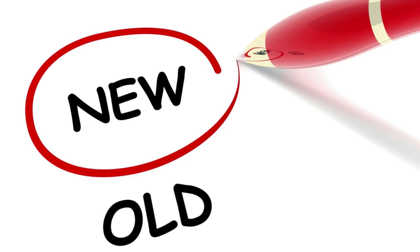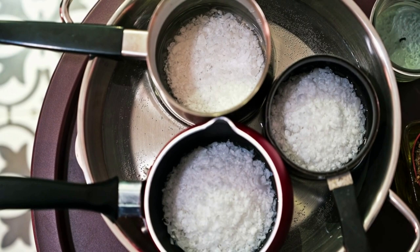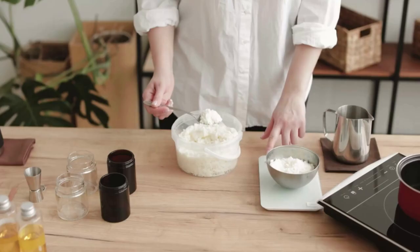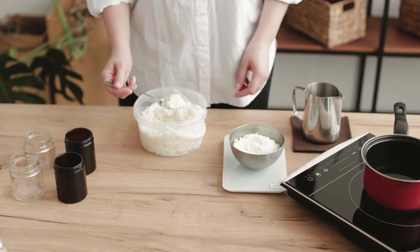Your wax plays a very important role in making the strongest scented candle ever. Some waxes just don't work well with some fragrance oils. Soy wax is known for being more temperamental. If consistency in your candle line and a punch-in-the-face type of scent is important to you, you may want to consider switching to a paraffin wax.